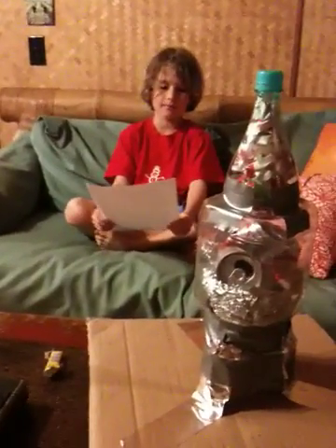Recycled Rocket Chips by Quinch Piero. For my science project, I created the recycled rocket chip. It includes plastic bottles, tape, paper, and tinfoil.